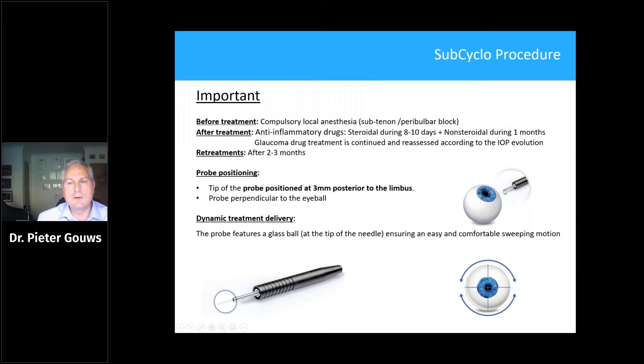Both of these mechanisms can increase aqueous humor filtration. It is a painful procedure, and as with continuous wave cyclo photocoagulation, you need a thorough anesthetic — either a sub-Tenon's or peribulbar block. I prefer a peribulbar block as subconjunctival hemorrhages occur less frequently, and anything that reduces hemorrhage and potentially surface uptake of energy is a good thing. Afterwards, everybody gets steroid drops for eight to ten days and a non-steroidal drop for up to a month. You can retreat after two to three months.